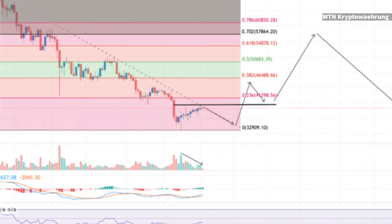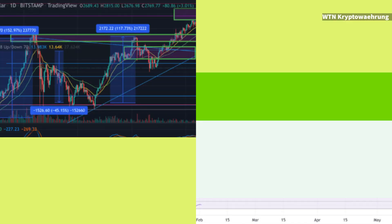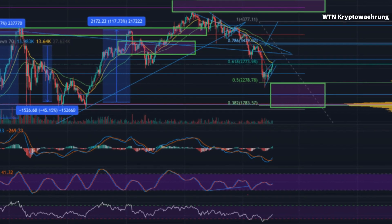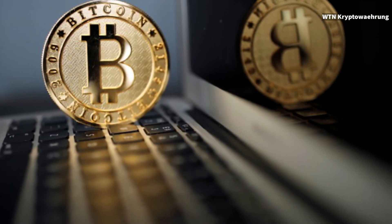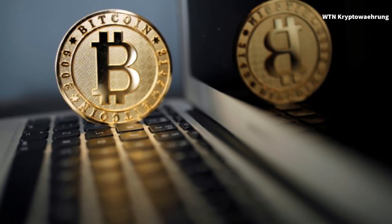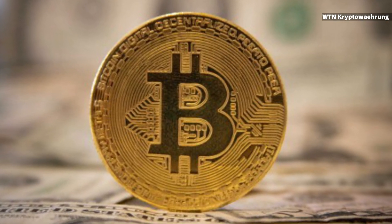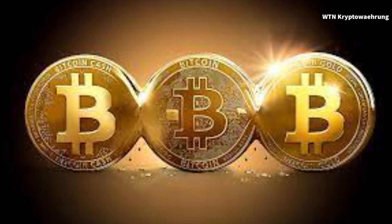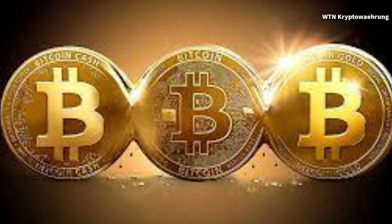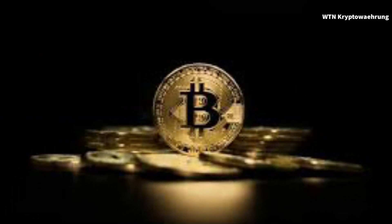From the perspective of bullish BTC traders, they need to muster enough momentum and volume to crack the $41.3k level and flip it from resistance back to support. If they do break that level successfully, the next overhead resistance for bulls is at 0.382 — $46,488.66 — with a third target of 0.5 at $50,680.39.